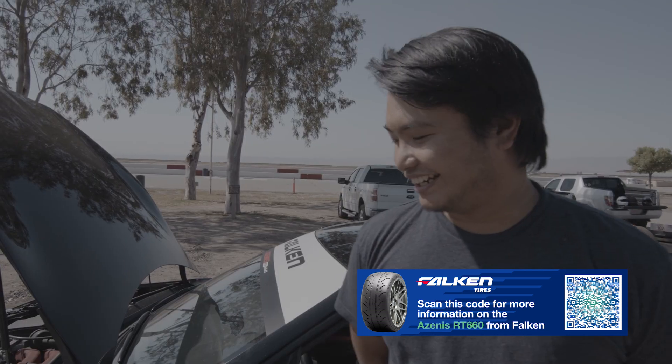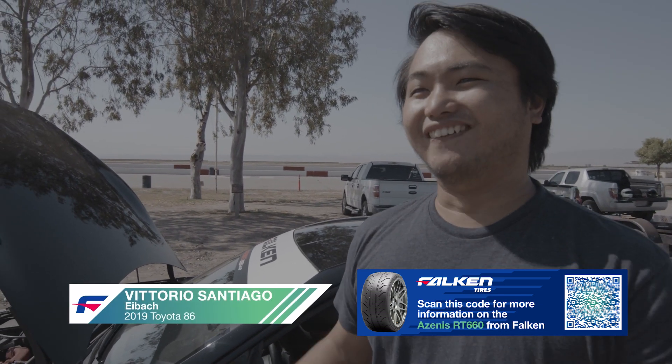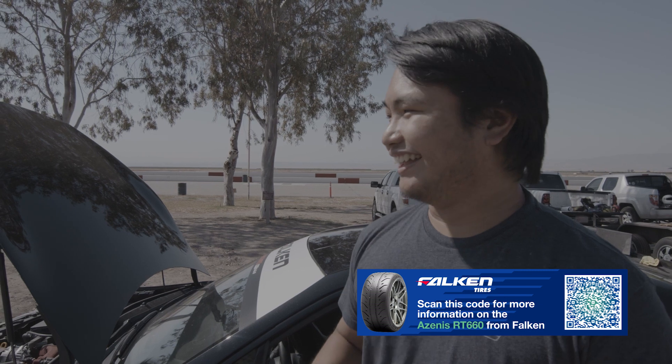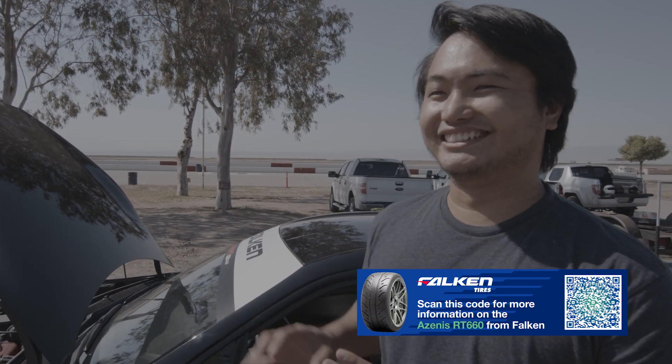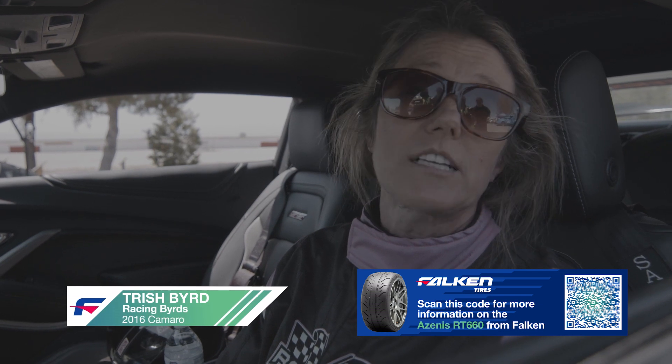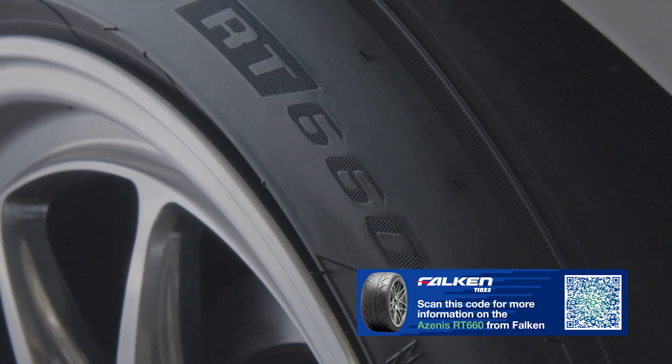The RT660 is the type of tire that you can drive to the track, do your tracking, and drive home. The tires were amazing — it was instant grip. I actually had a goal to sub two today and I hit it within the third lap, so that's pretty amazing. They hold the corners, they're awesome. Real stiff, makes for good turning, sticky — all the things you want.